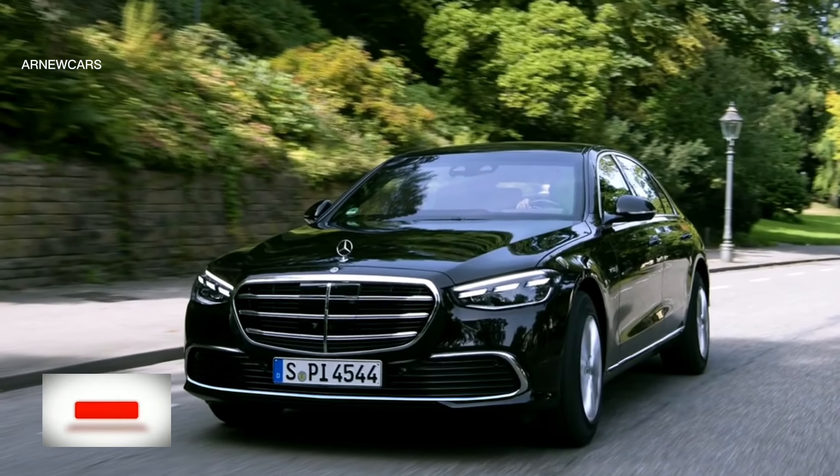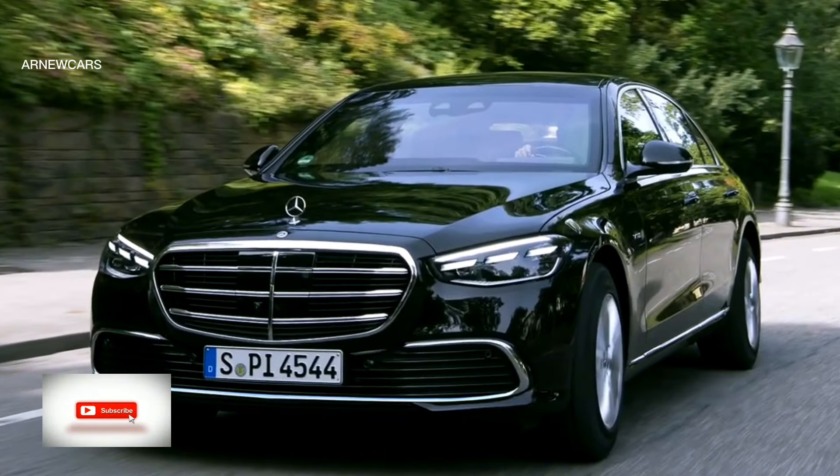In this video I will talk about the 2025 Mercedes S-Class first look.